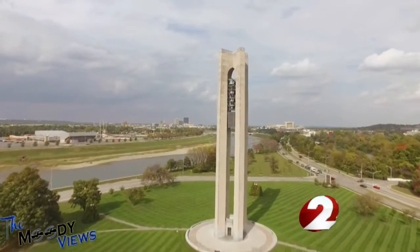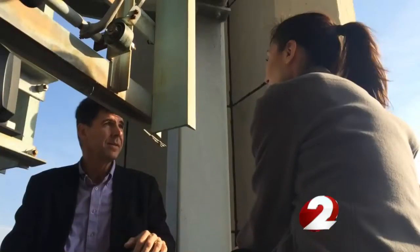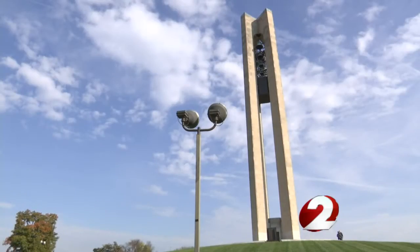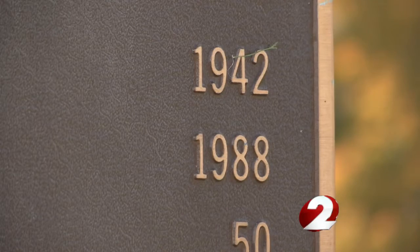Drone video from Moody Views Aerial Photography provides a 21st century look at this historical treasure. We are perched 100 feet off the ground, about 50 feet from the top of Deeds Carillon, which has stood here since 1942.